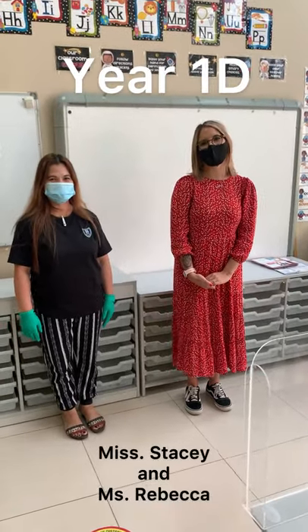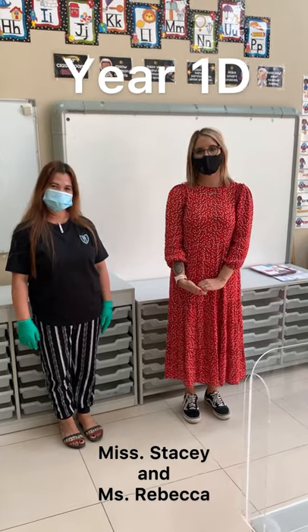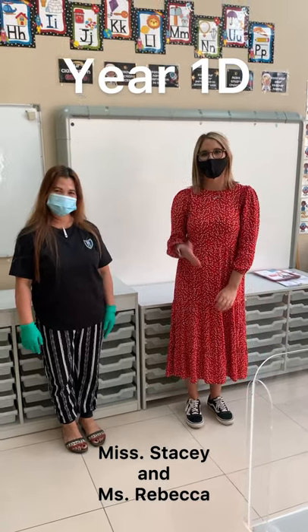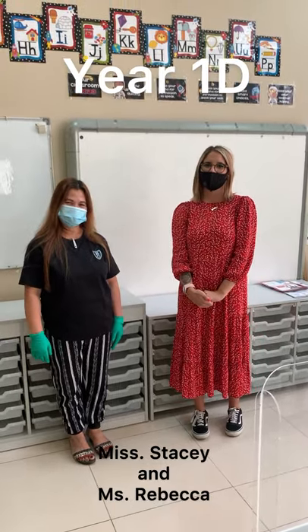Hi guys, I'm Stacey and I will be teaching Year 1D this year and I'm so very excited to meet you all. This is Miss Rebecca and she will be the teaching assistant in our class. We can't wait to see you.